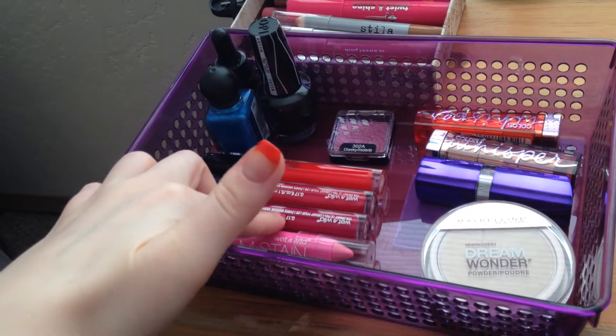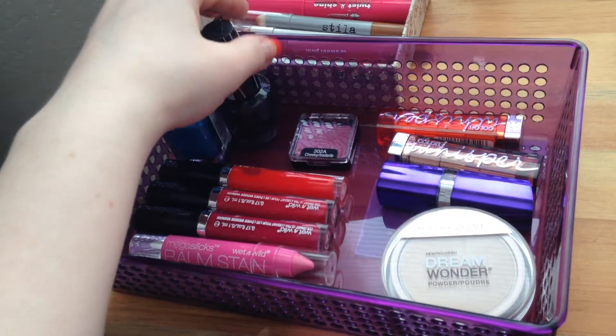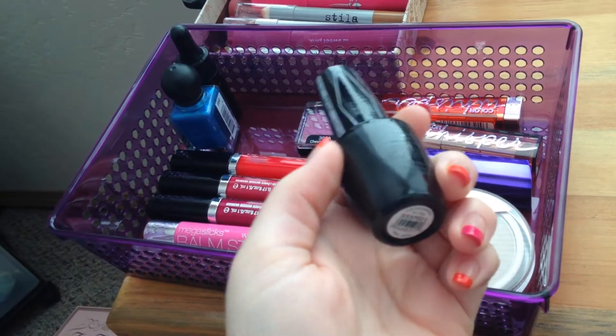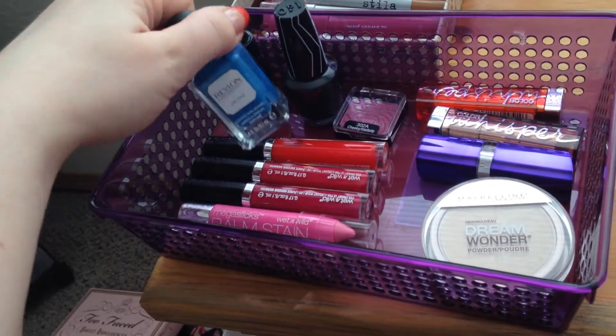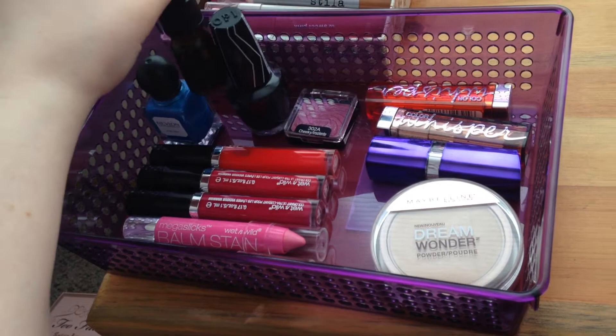I also have three of those Fergie things that I haven't worn yet, a Wet n' Wild eyeshadow, a nail polish I think is from the Gwen Stefani collection, a matte one, a new Revlon one, and some argan oil that I'm trying out.